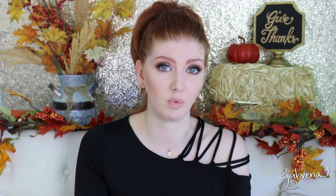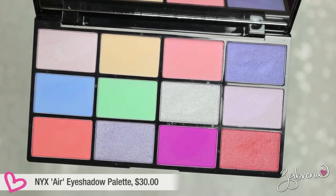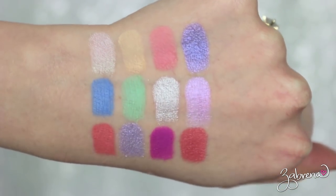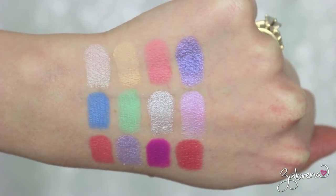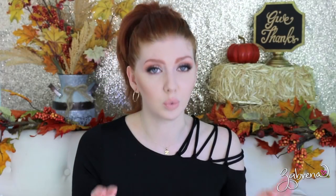I've been getting a lot of questions about the NYX In Your Element collection that came out recently. I picked up one of their palettes — the most colorful one — because I like the challenge. The pigmentation is extreme and these last all day without fading. I did a look with this palette for Instagram last month so you're welcome to check that out, but if you've been curious about this collection, it's worth looking into — very high quality.